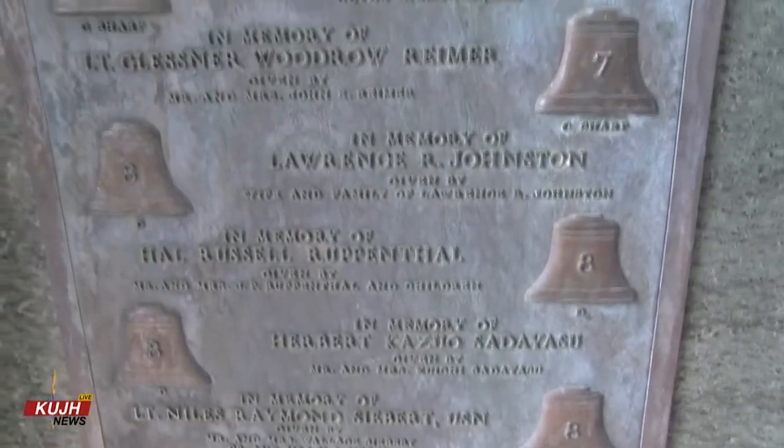For Alyssa, playing the carillon is a form of self-care. It feels like you're leaving your worries down below, and you go up there and open the windows and you can hear the birds or the cicadas. And then it's just you and the bells, and the sound of the bells just envelops you when you're up there. It's really exhilarating for me.